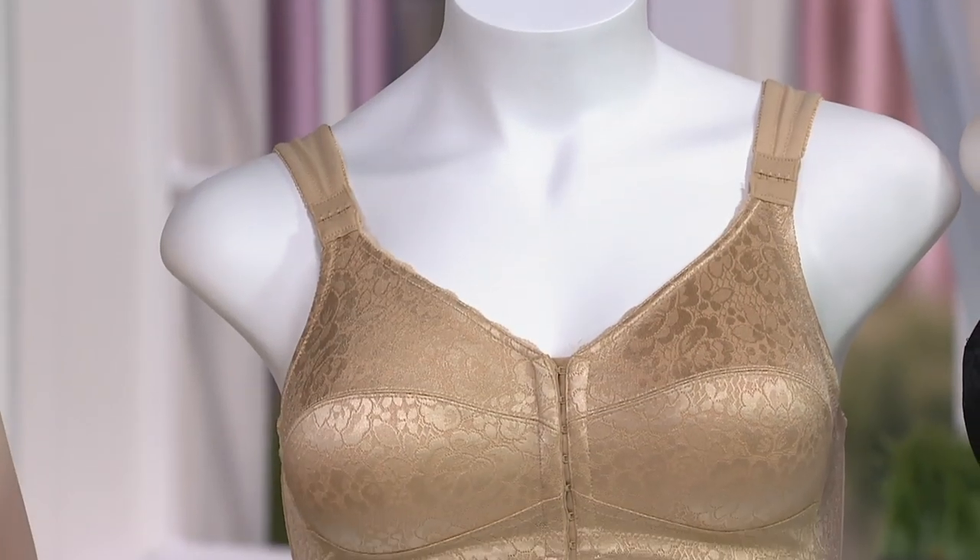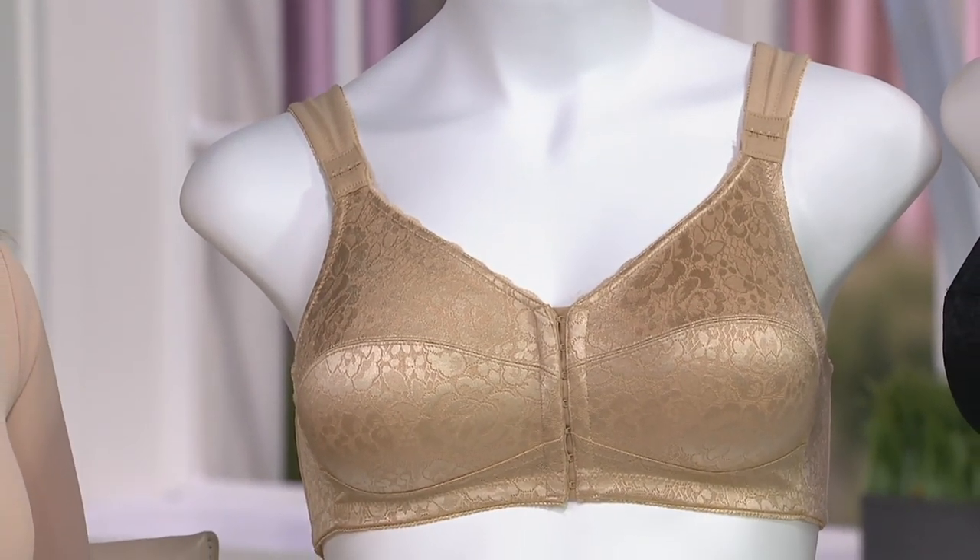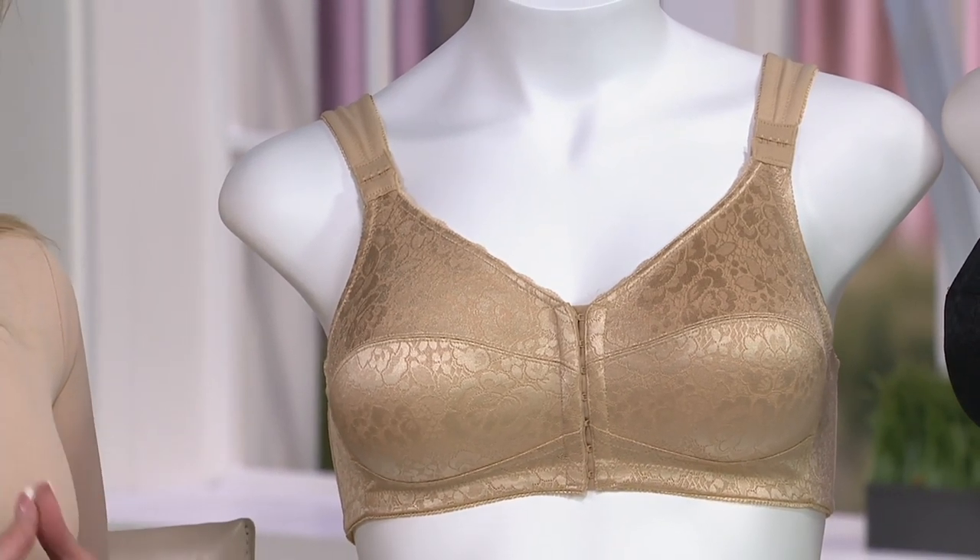Something brand new that we have not brought here in 25 years — a posture bra. But so much needed.